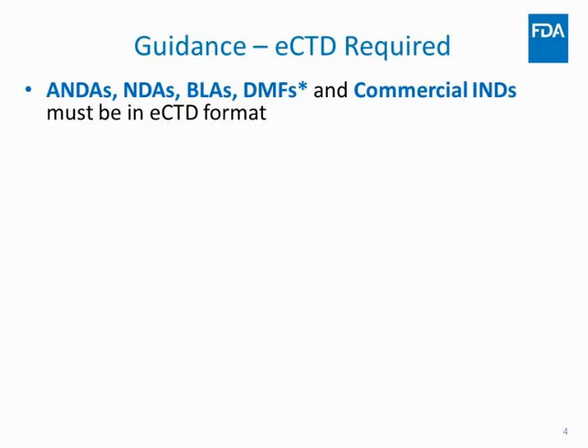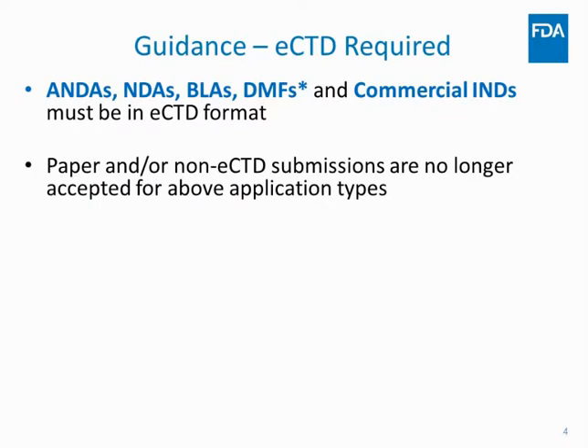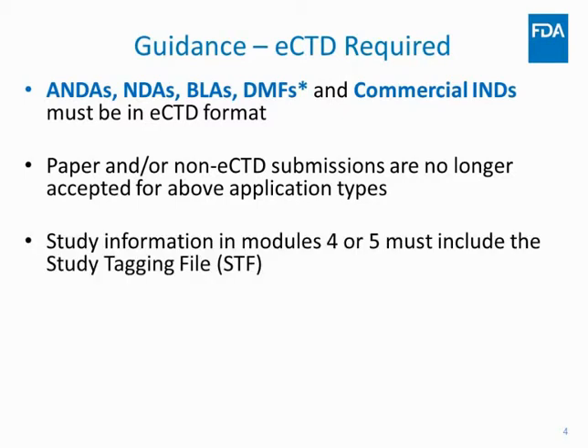By now everybody understands that eCTD is a requirement when you submit your ANDA, NDA, BLA, or master file to the FDA. For ANDAs, that requirement went into effect back in 2017. If a sponsor sends in an ANDA that's not in eCTD format, the CDER document room will not accept it — you will get a fax, email, or phone call saying the submission was not processed.